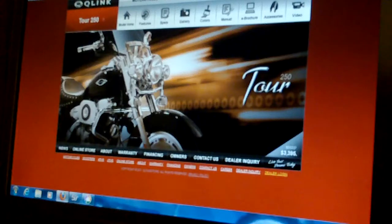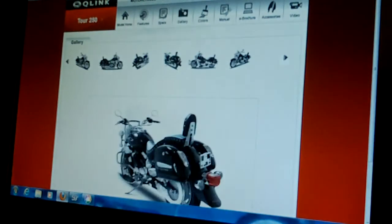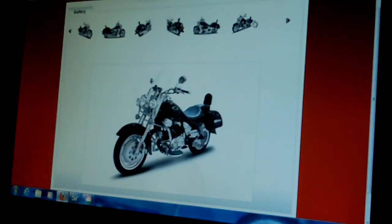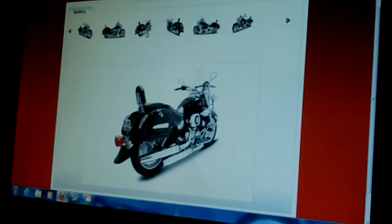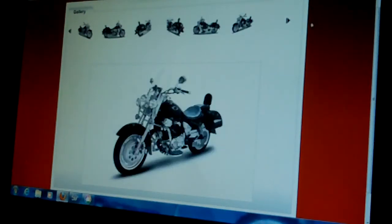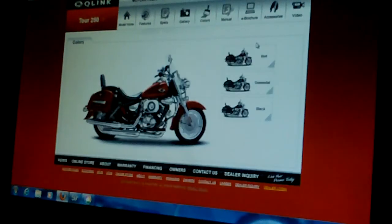And finally, there's this one that I've mentioned in the past as well — the Q-Link Tour 250. Here you can see it a little better. As the title suggests, it's a touring type bike. It comes in three colors: red, gunmetal, and black.